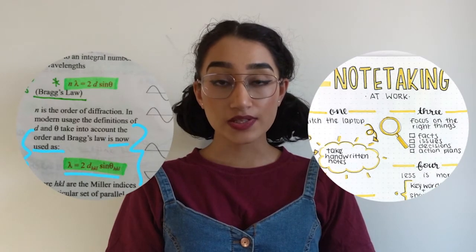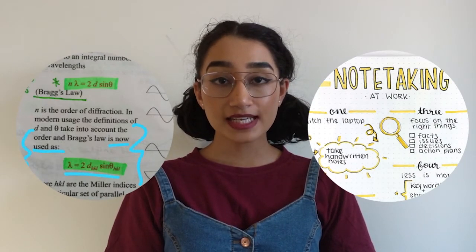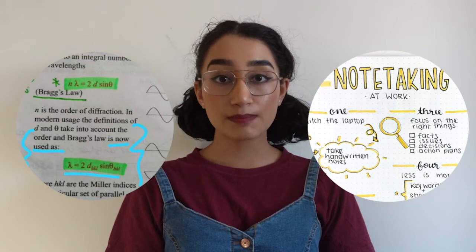A lot of students will write the notes down separately or even just annotate the lecture slides to help them jog their memory later on.